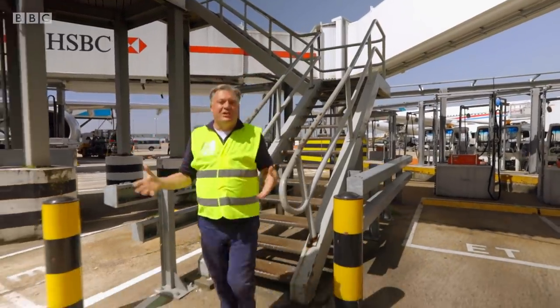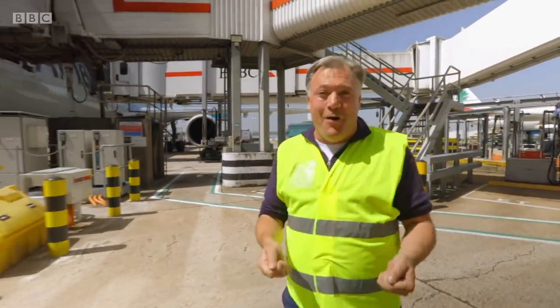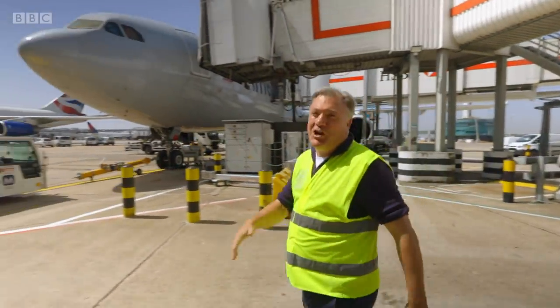While we're all up in departures, getting a coffee, waiting for the plane to board, down here on the tarmac, there's a massive operation going on.